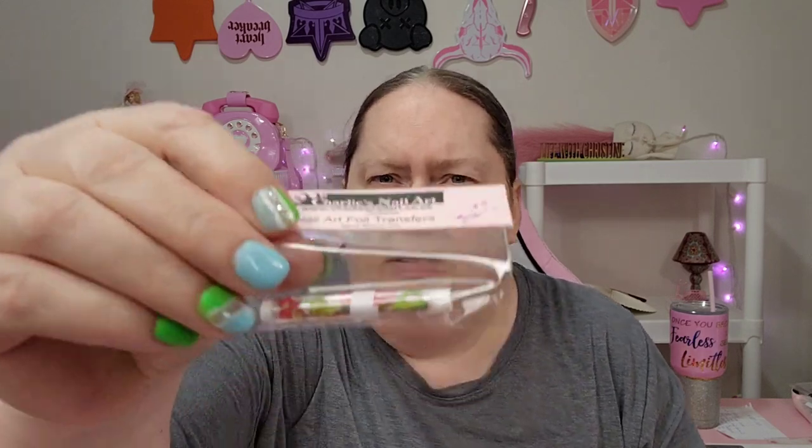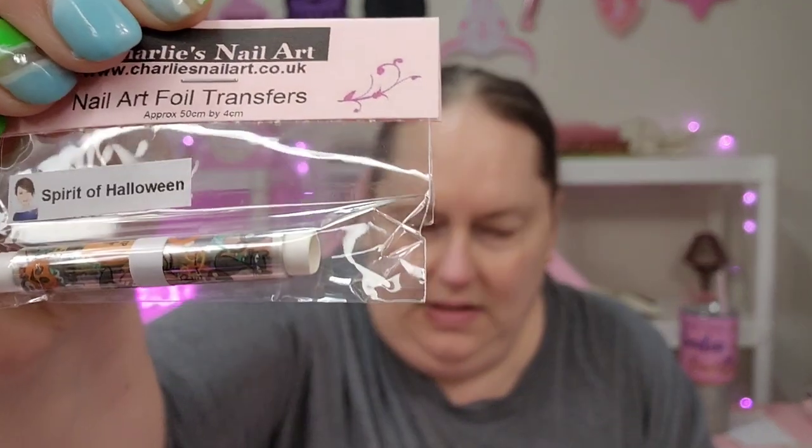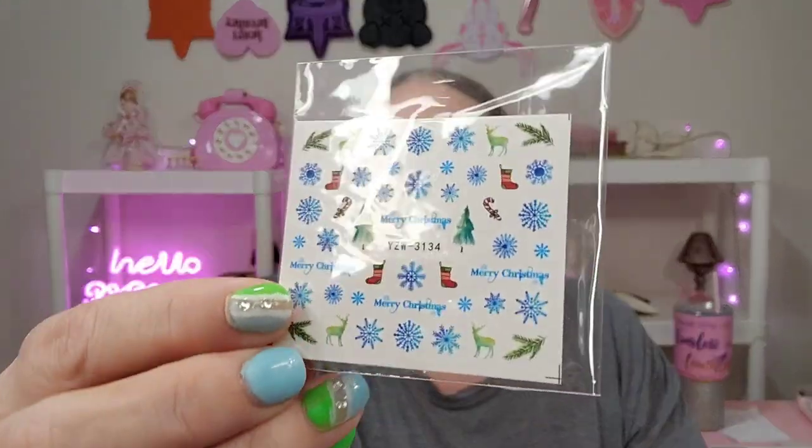Now we've got some transfer foils. This is a Christmas one — I'm not going to take these out yet because obviously it's not Christmas. This one is called Monochromatic Flowers. Let's see — Spirit of Halloween. So they're just transfer foils. I have not yet mastered that, but I'm hell bent on mastering it. This one is Meadow Dew Floral. Sugar and Spice Christmas. So I'm prepared for Christmas and Halloween. And then some water decals — this is a Christmas one with the snowflakes.